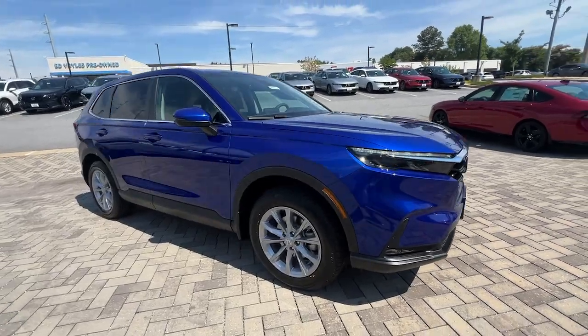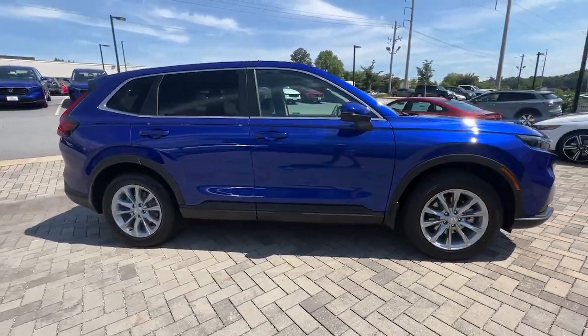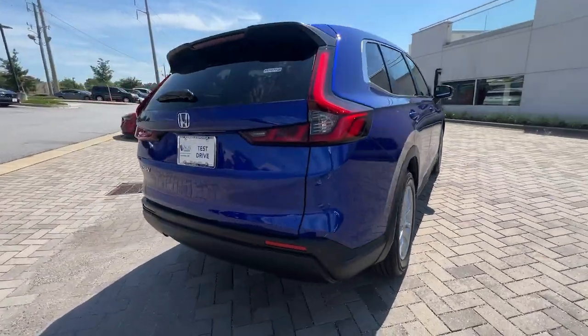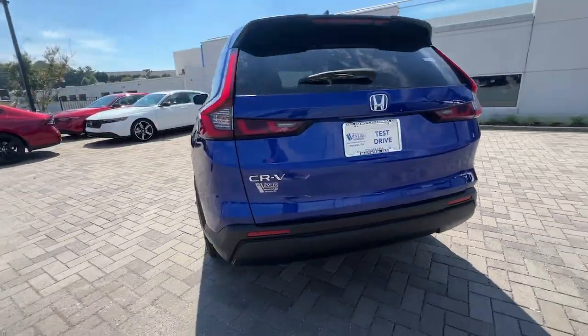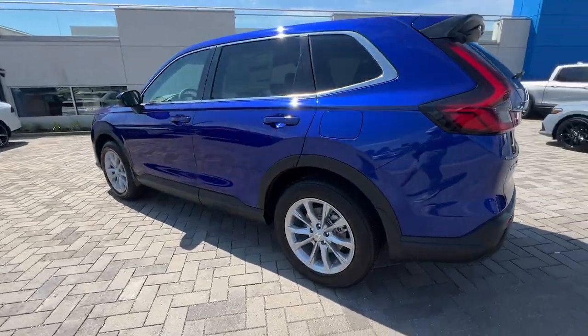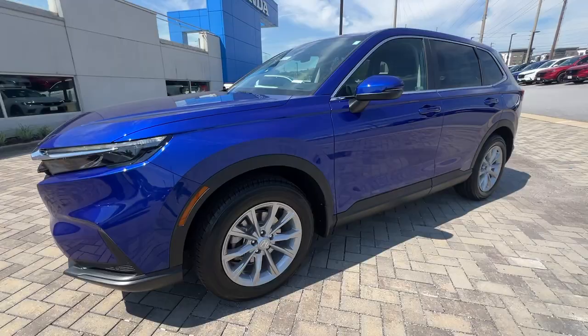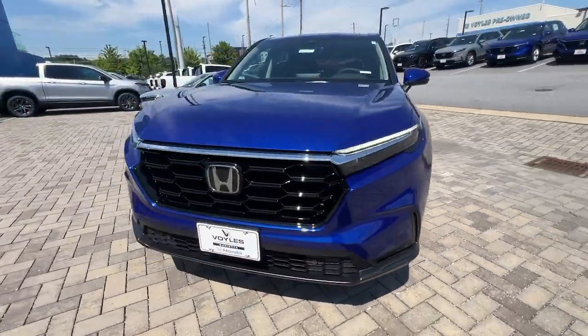Introducing the 2025 Honda CR-V — the distinctive small SUV that does it all in premium style. From its high-end feel to its all-weather capability and sophisticated comfort, this sleek crossover will delight you on every adventure.